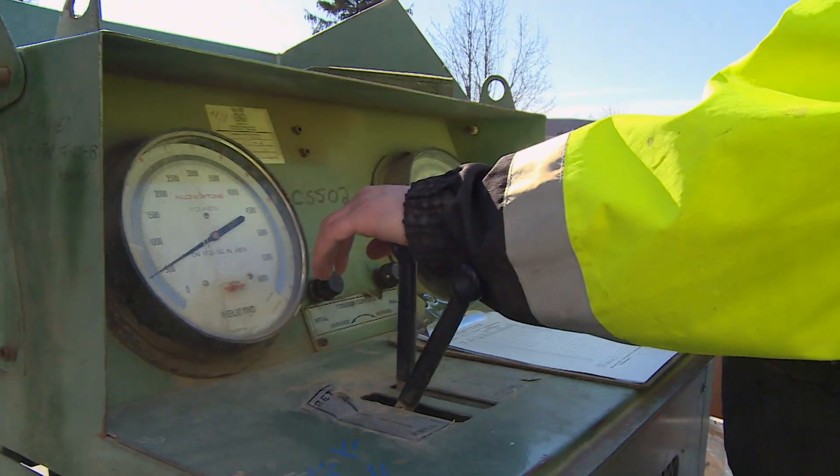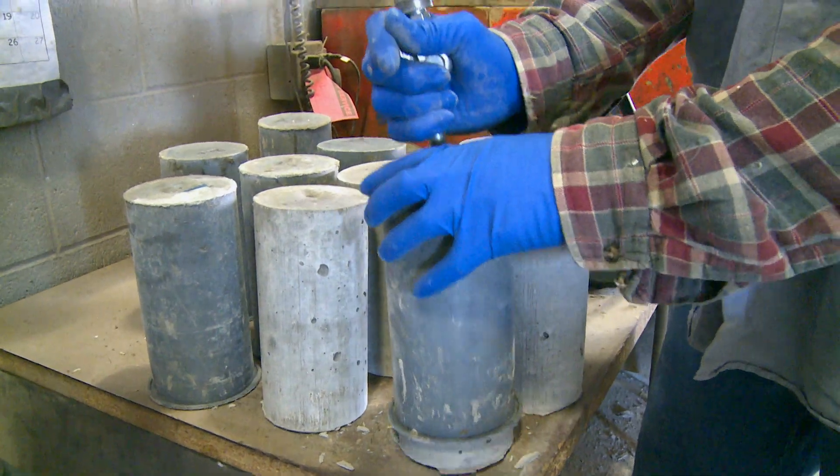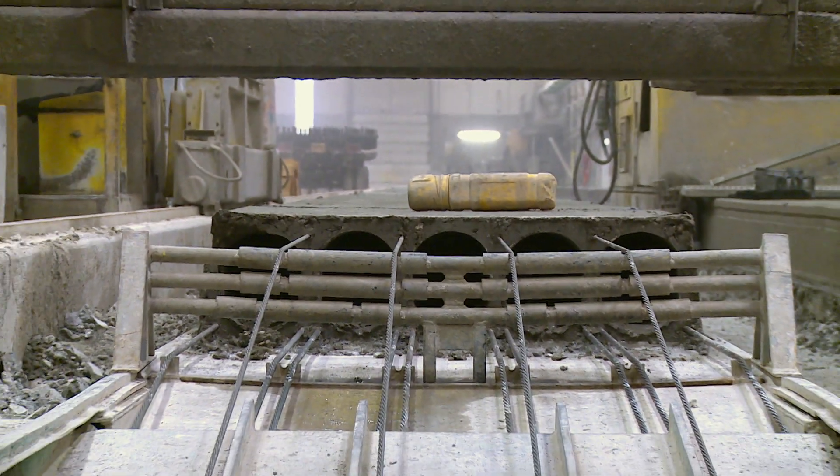We provide the exterior of the wall with a brick imprint. We provide thermal efficiency with the insulation that's in our panels, and then we've got a concrete surface on the inside that can be painted, so you don't have to drywall or fur out the building.